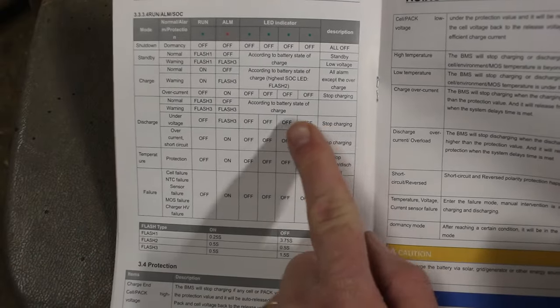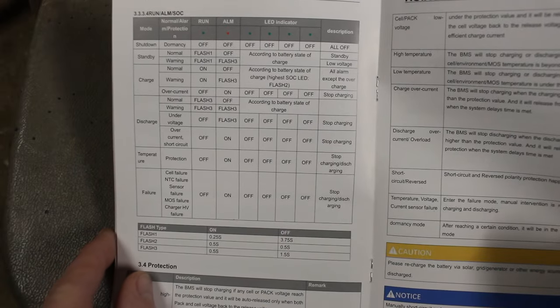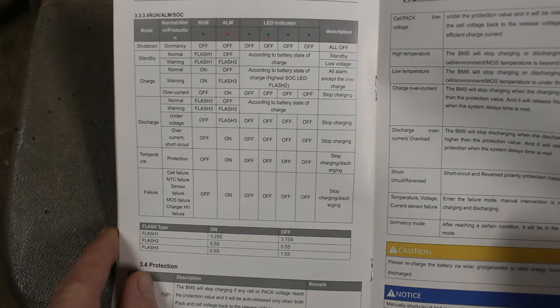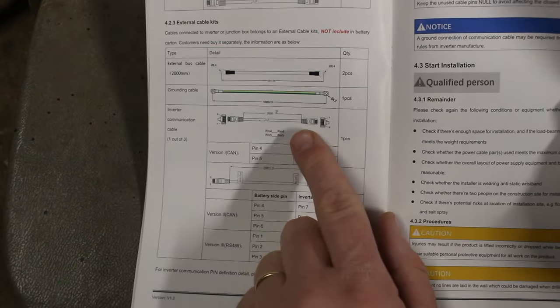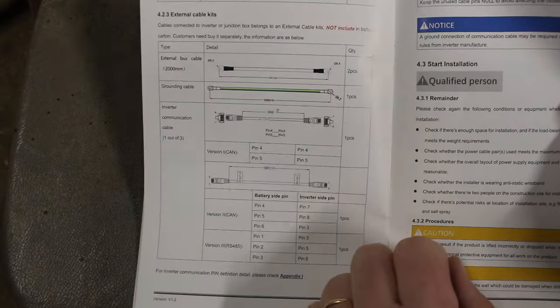This chart shows you the LED indicators and there are various messages they can relay to you depending on the state of the battery. The battery also comes with a data cable as well as the grounding cable.